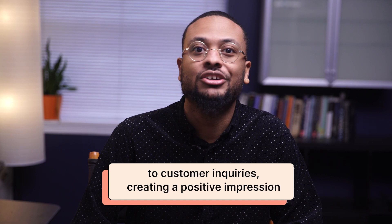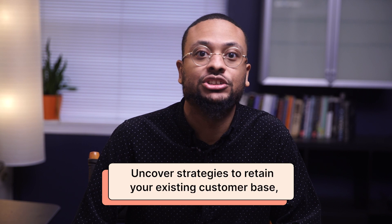Then we'll talk dollars and cents. Our fourth chapter is all about net revenue retention rate. Uncover strategies to retain your existing customer base, maximize recurring revenue, and build a sustainable e-commerce business.